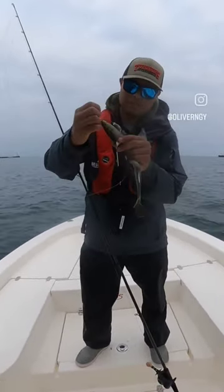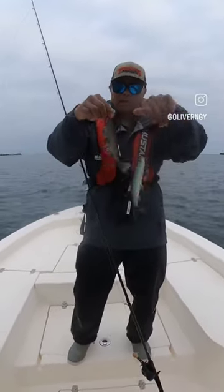And a flashy swimmer attachment. So he's got an 18-gram on it. And he just got whacked too.